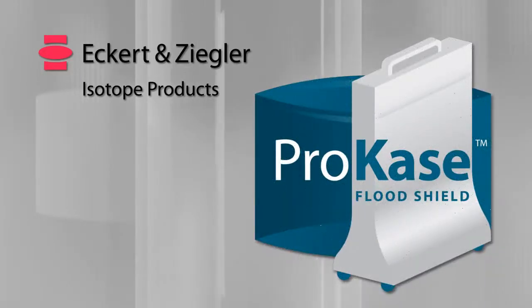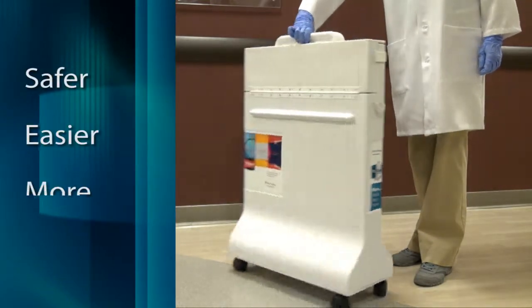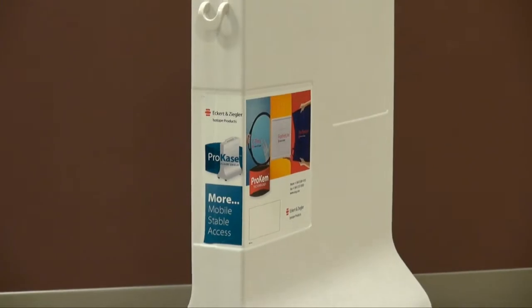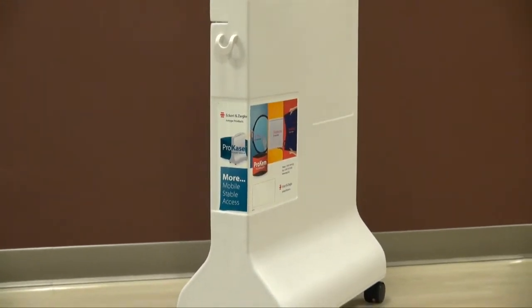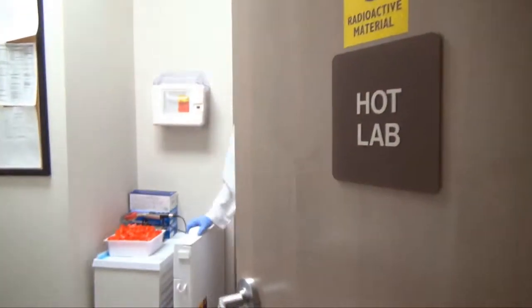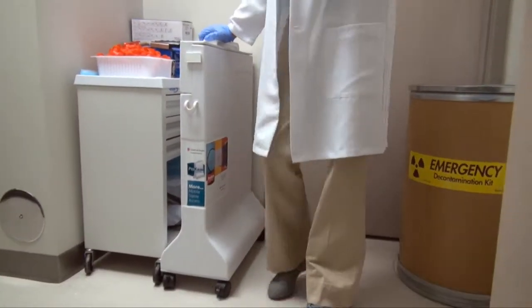If you're a nuclear medicine technologist, Eckert & Ziegler Isotope Products has just made your job a little safer, a little easier, and a lot more productive. Introducing the new ProCase for highly portable storage and handling of flood sources. Welcome to the new ProCase from Eckert & Ziegler Isotope Products.